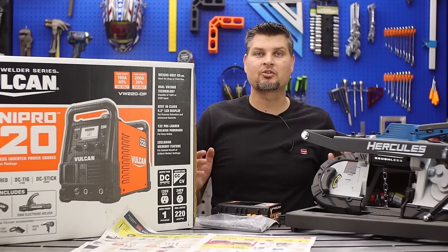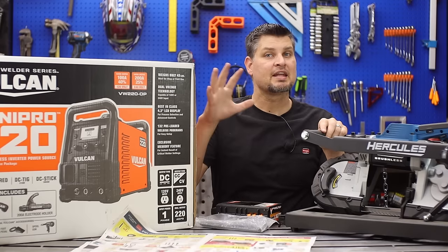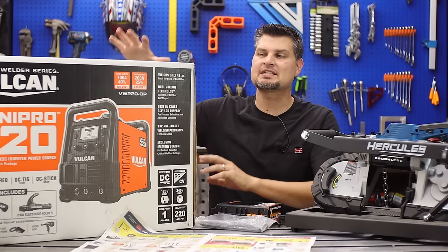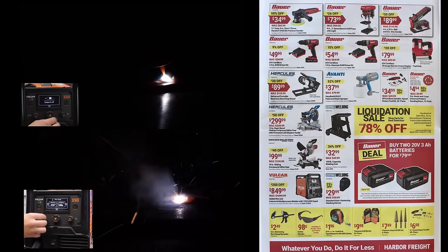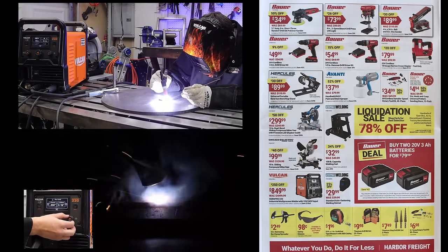If you're just starting out and have never welded, go to the first page and get the Titanium 125. If you want to bump it up or have the funds to do multiple processes, get the Omni Pro 220 — it's an awesome machine and has a bunch of TIG features like a foot pedal for amperage control.